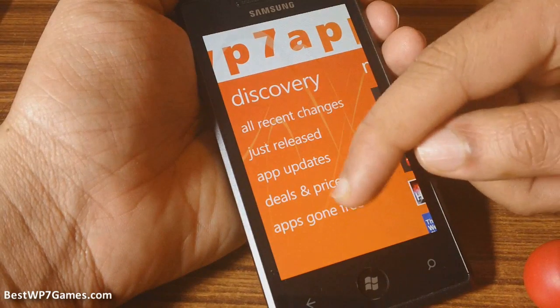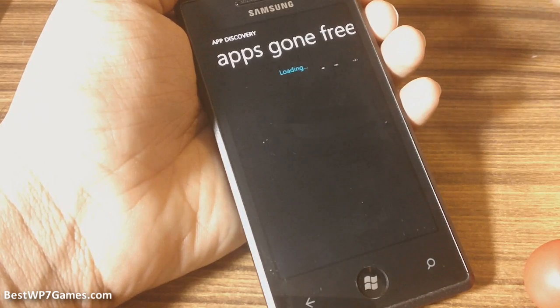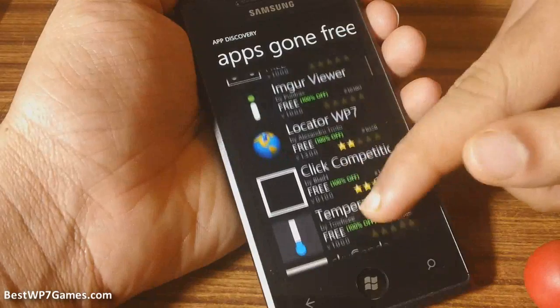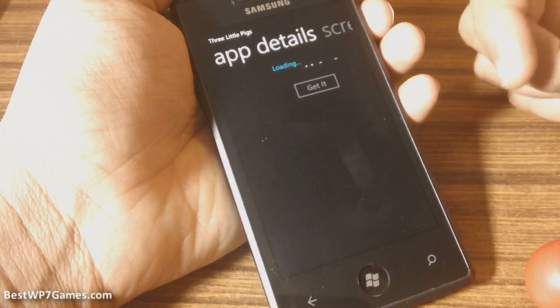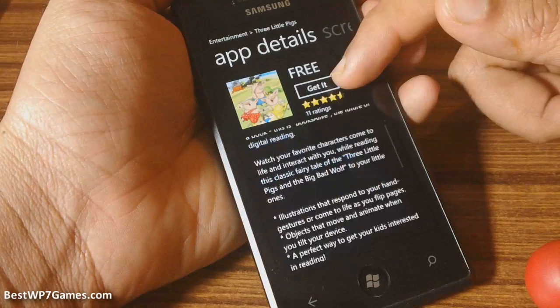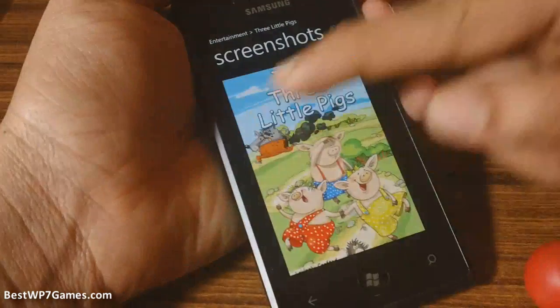The other section is Apps Gone Free, which are apps that have recently been changed from a paid app to a free app. So as you can see, that is another section that you guys might want to look at. This app here, which is Three Little Pigs, which we saw a few days ago — they had changed that to a free version, which is why it has come up in this section.